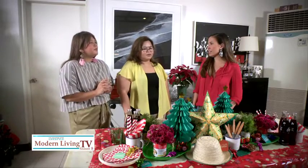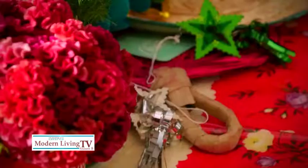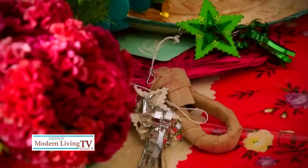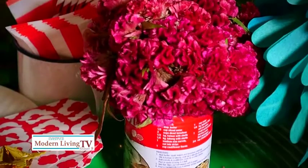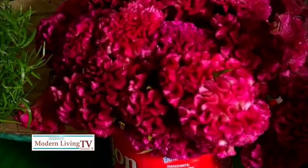So how much is something like this? 50 pesos! So it's actually how you throw it together — it's a pretty inexpensive setting. Even the vases are like cans, the latas. This is palong.